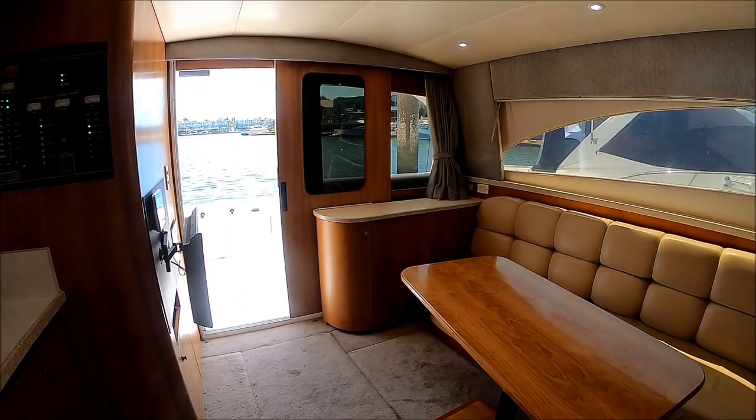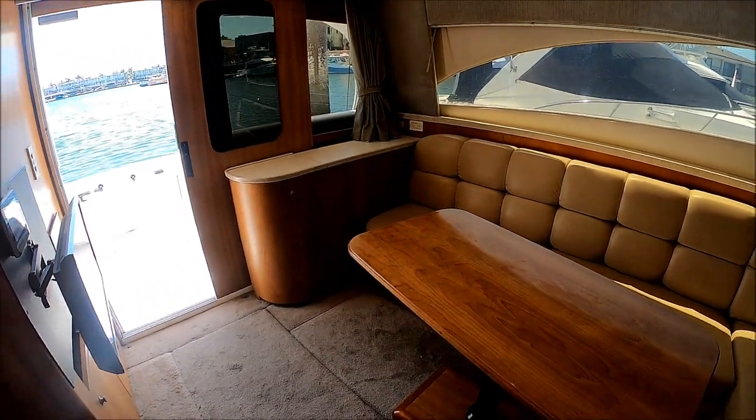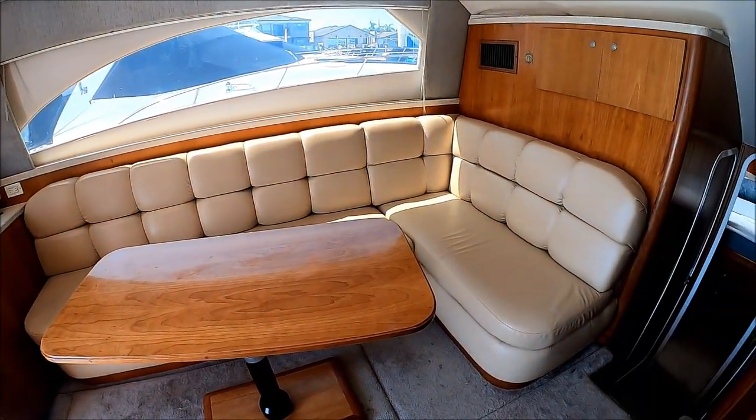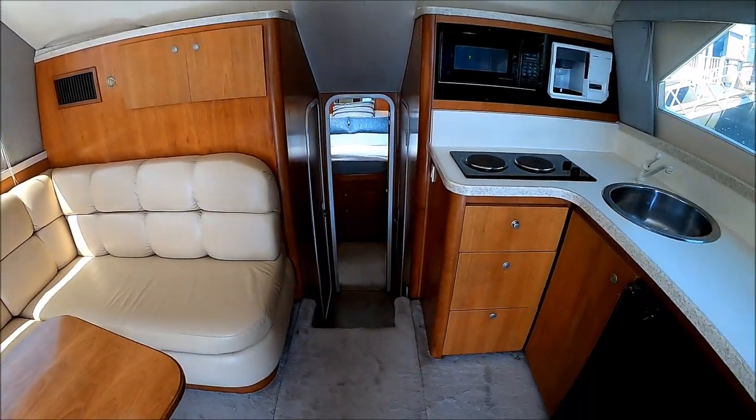And here we are back in the main salon for an all-around view. This vessel is very neat, clean, and odor free. Viewer today, owner tomorrow at South Mountain Yachts — be sure to check the website for current pricing and availability.